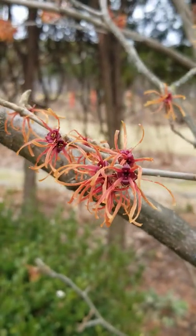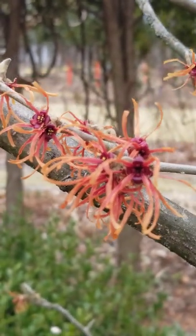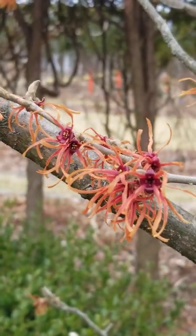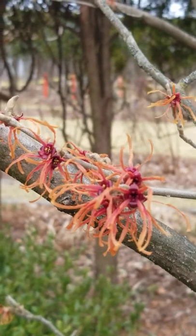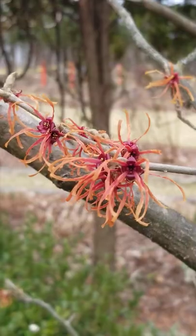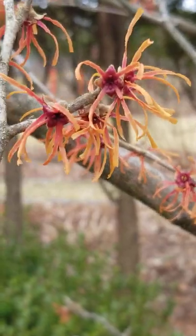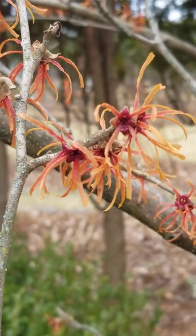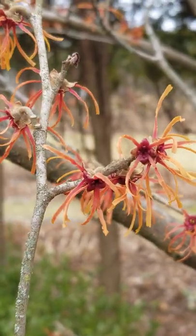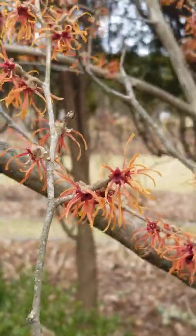Here are the flowers of the Jelena witch hazel, Hamamelis × intermedia. I could smell this shrub before I walked up to it — the flower fragrance is just filling the garden today. You might not expect that from these relatively small flowers, but you can see these strap-like petals. Again, this will be covered with honeybees on warm sunny days in the winter, providing a food source for pollinators.